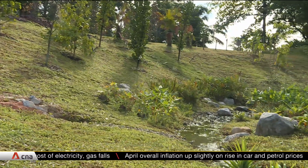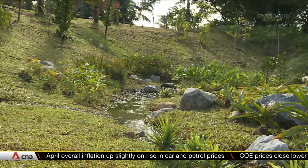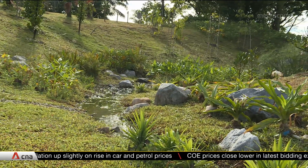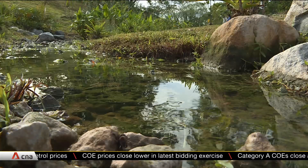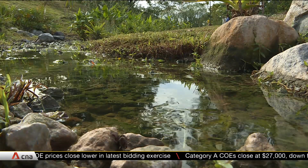This 1.3-kilometer stream at Jurong Lake Gardens was designed to attract dragonflies. The plants here are commonly found near rivers and clean water, and provide ideal conditions for these insects.